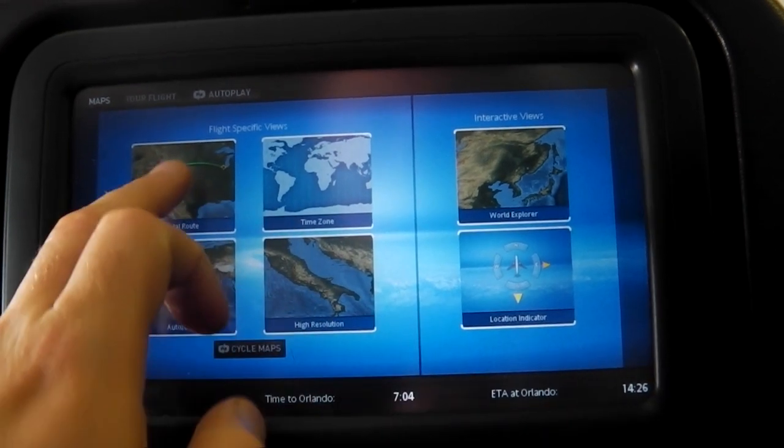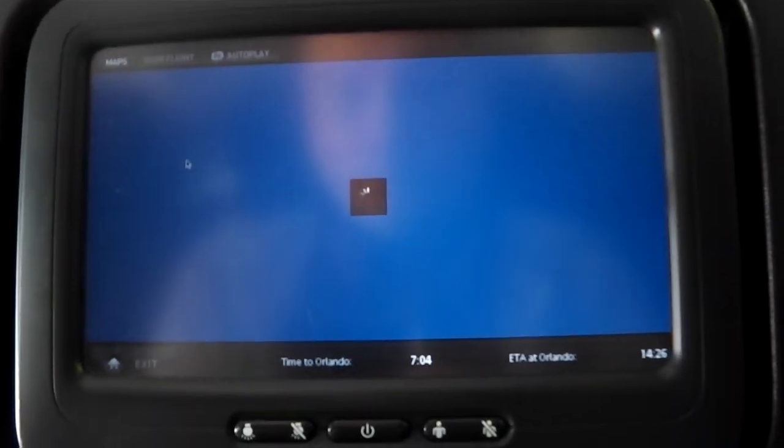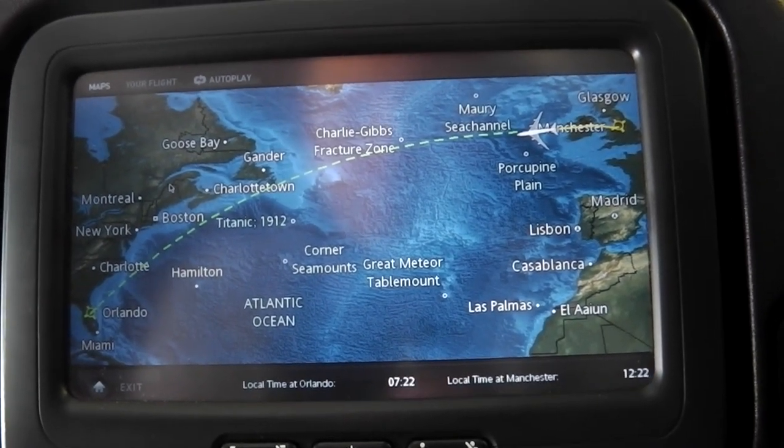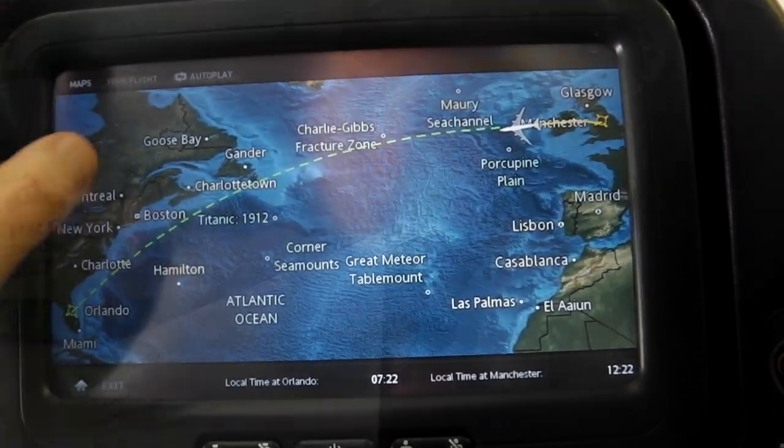As with other flights that you may have been on, you can gain access to a flight map and that just shows you where you are in the world at that point, and gives you extra information such as local timing, destination, and where you've set off from.